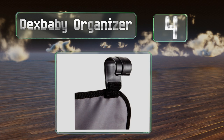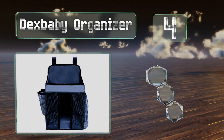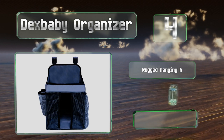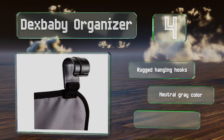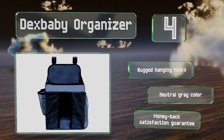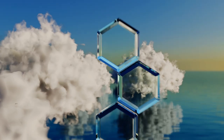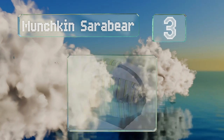At number four, the Dex Baby Organizer attaches to the side of a crib or play yard, or can even be hung on a wall so all your essentials are always within arm's reach. It's got reinforced shelves and mesh pockets that enable you to see the contents easily. It features rugged hanging hooks, a neutral gray color, and a money-back satisfaction guarantee.